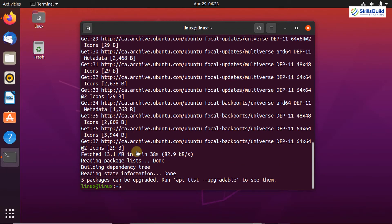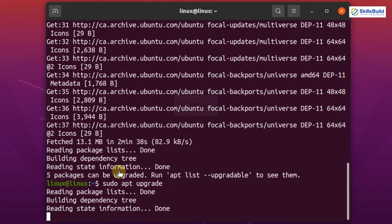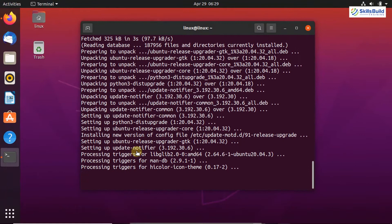The apt repository cache is now updated successfully. If you want to upgrade your existing packages through the terminal, you have to write: sudo apt upgrade, and hit Enter. Press Y here to continue upgrading your packages and hit Enter. All the existing packages are now updated — that was the number one thing to do on your Ubuntu system after installation.